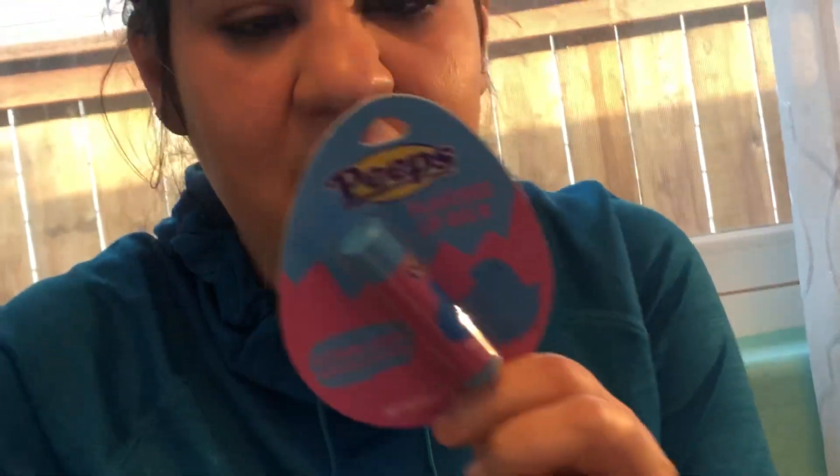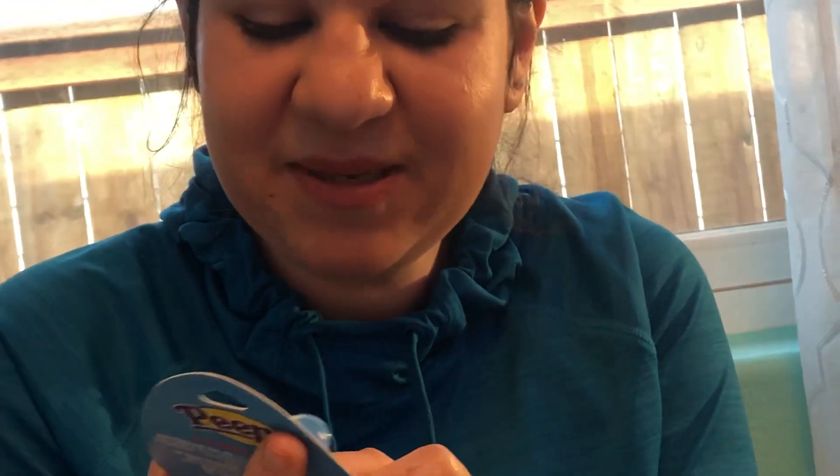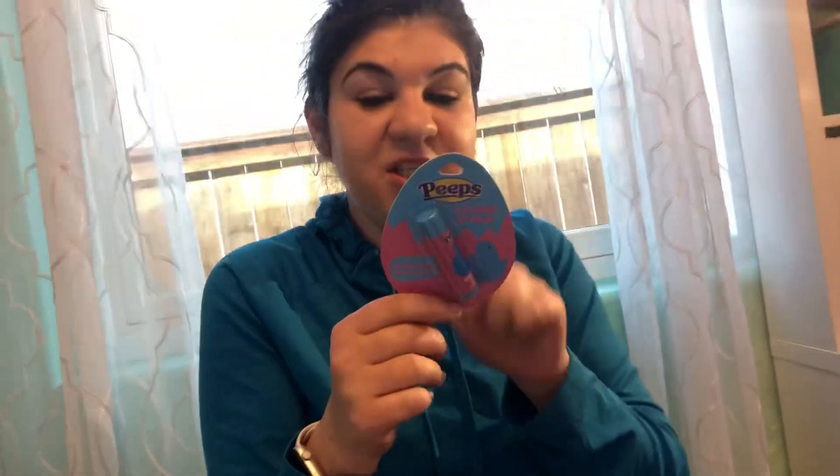I got a Peeps cotton candy marshmallow cream lip balm — five friends recommended this one from Dollar Tree. It's a really good lip balm, it actually smells like cotton candy and makes your lips really soft.